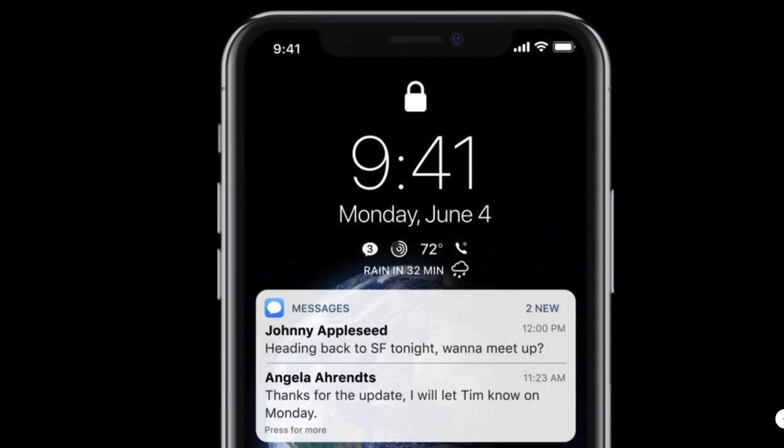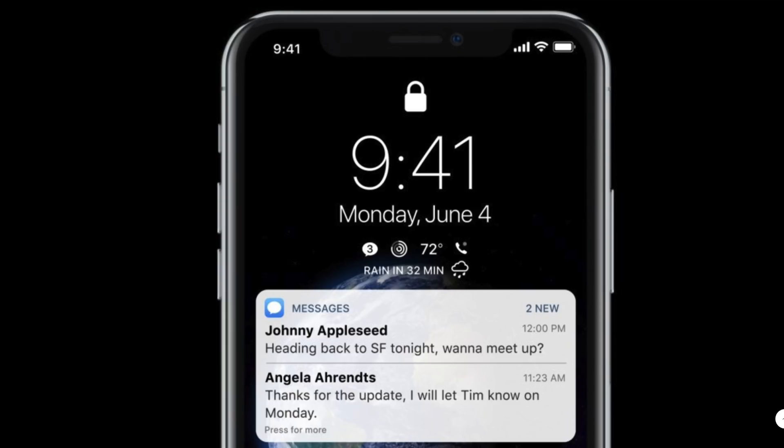We also envisioned group notifications. This is one of those things I've seen on Reddit time and time again. People don't like the current notification system in iOS 11 — if you get 30 text messages, they will show up on the lock screen ungrouped in 30 different spots. In iOS 12, we really want to see group notifications, and it's also realistic. That was a main point of focus for our concept.